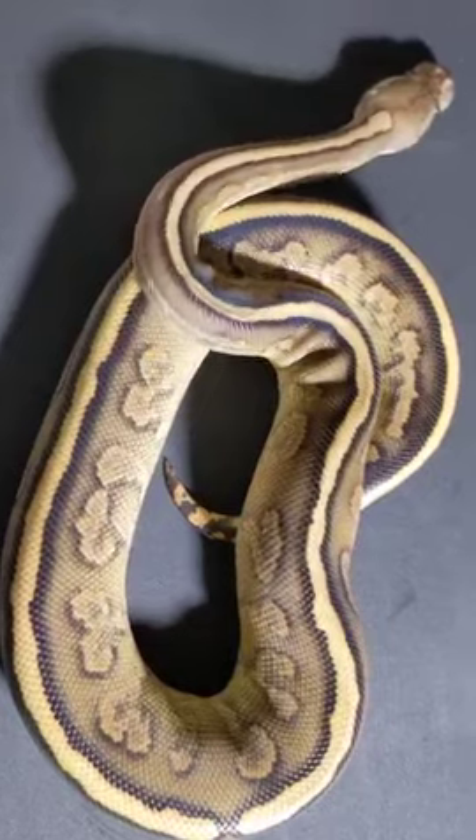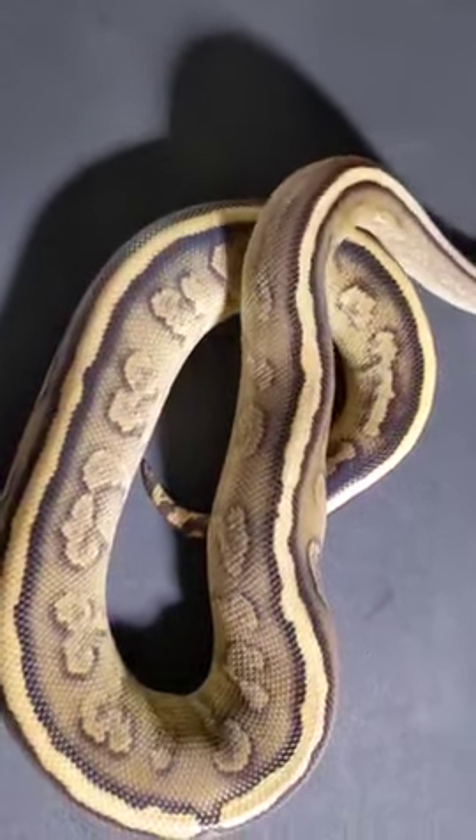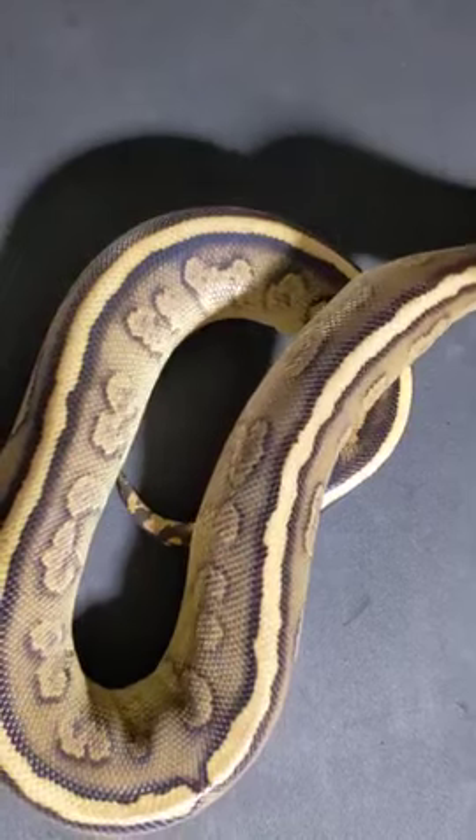Oh, and off he goes. Your mouse is in another castle.